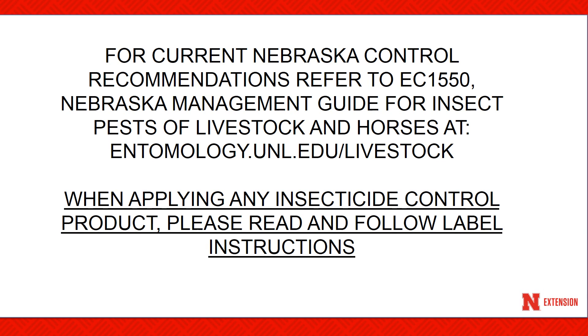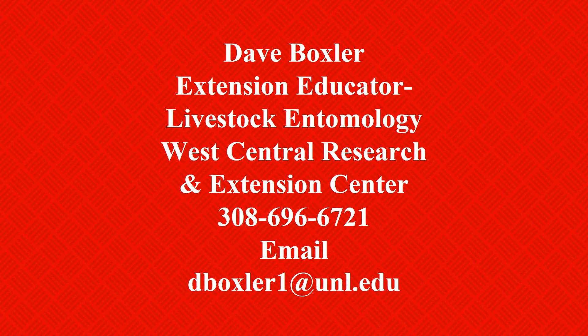For current Nebraska control recommendations, please refer to EC 1550, the Nebraska Management Guide for Insect Pests of Livestock and Horses. This can be accessed at entomology.unl.edu/livestock. When applying any insecticide control product, please read and follow the label instructions. For more information or questions regarding cattle lice, I can be reached at 308-696-6721 or by email at dboxler1@unl.edu.